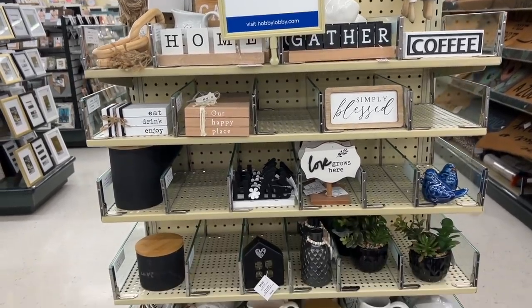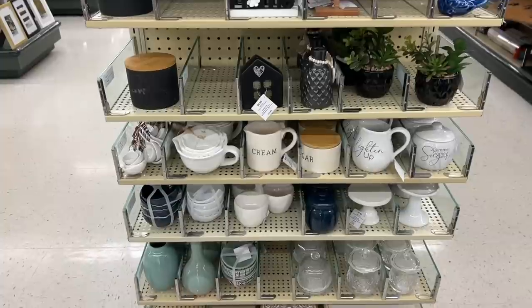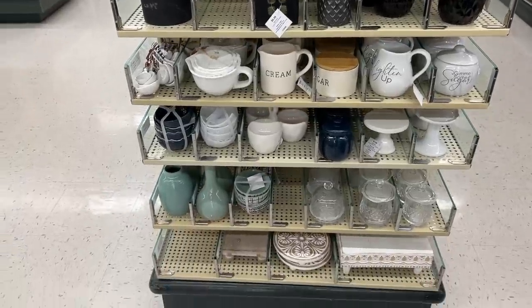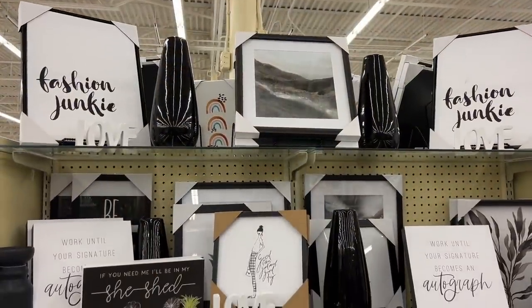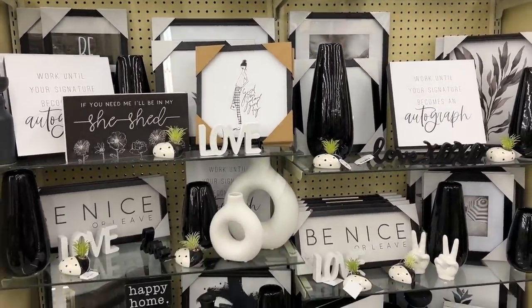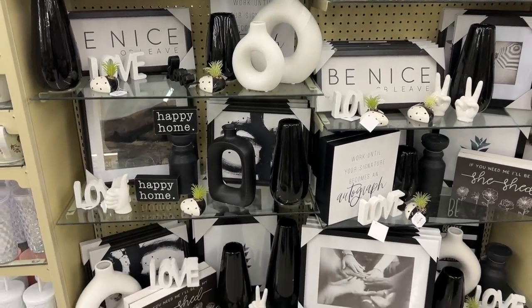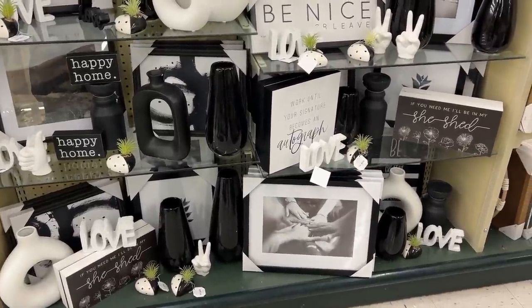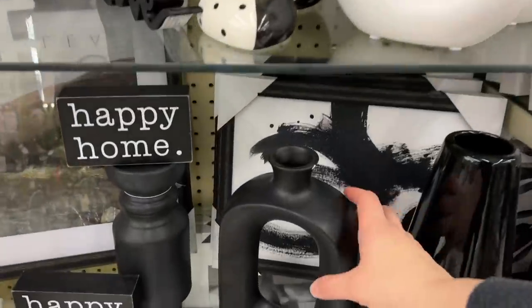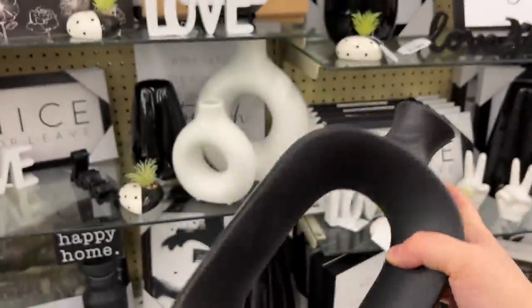I always like checking out this section and I think I need to go back for one of those black containers for my coffee bar. If you watched that video I was kind of looking for a black one. I did pick up something from this shelf so stay tuned - I will show you all the goodies that I got at the end. I love decorating with black items in my home. It just gives a modern flair to a space so this was a great section to check out.